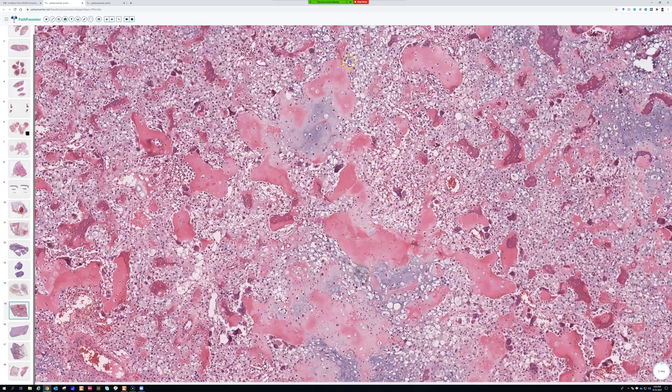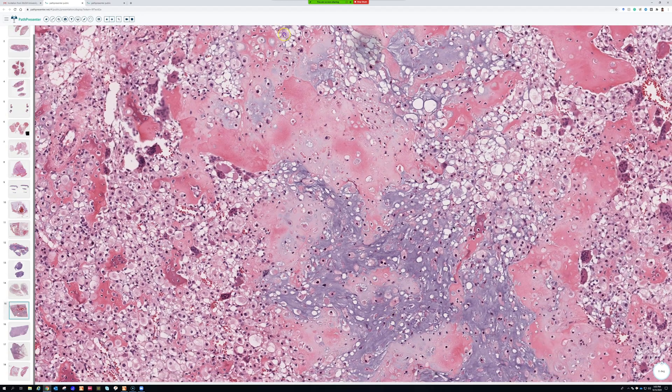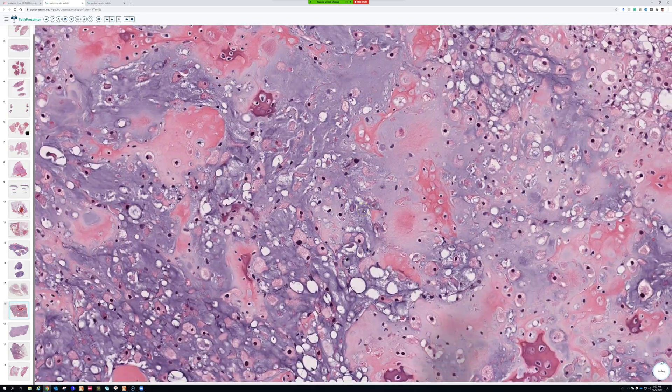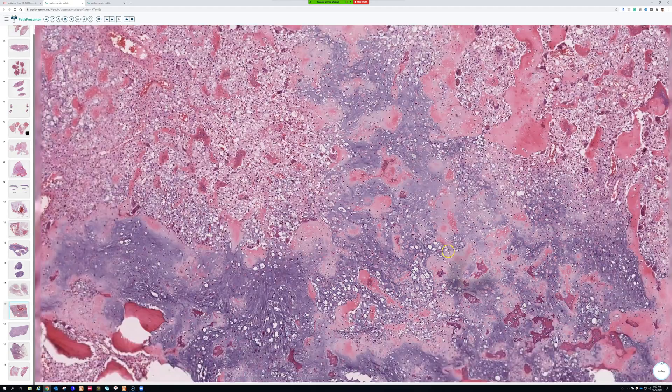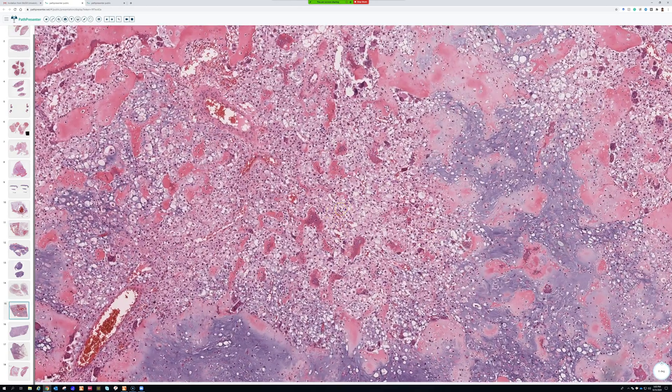Number three: the chondroid areas. Sometimes they really look like regular cartilage, but oftentimes they're kind of myxoid-looking — a chondromyxoid-looking background with variable amounts between myxoid and chondroid appearance. So those are the three things: the big pale or clear cells, which is the real diagnostic key, then the osteoid, and then the chondroid to myxoid background.